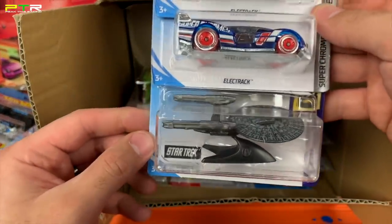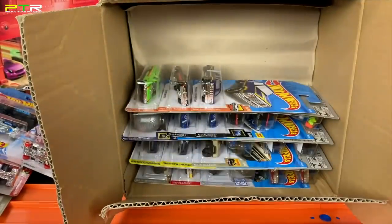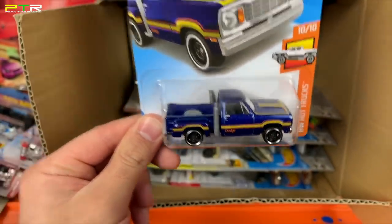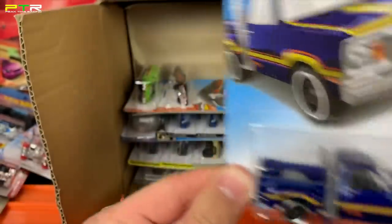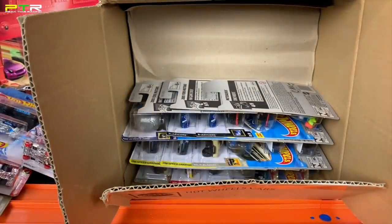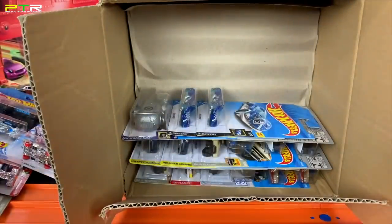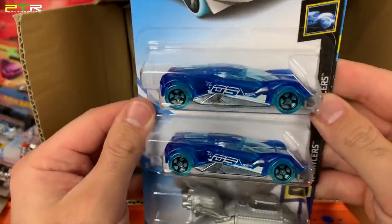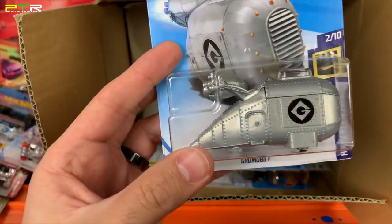We've got the Electrac and another one of the USS Enterprise — the Star Trek spaceship. This one's really cool: the '78 Dodge Little Red Express Truck, although it's not red because we get two different color variations of it. I like how it's called the Little Red Express Truck but it's not red. We've got the '72 Ranchero and the Custom '72 Chevy LUV — both seen in the previous case. We've got the 2005 Ford Mustang and the Montasaurus. The Crescendo — actually a fast casting down the track, it won one of our big tournaments, so we'll have to race this variation. Then the Grumobile in a new color variation.